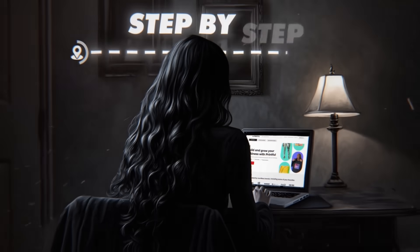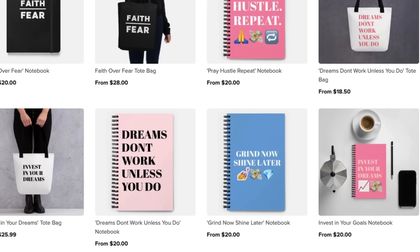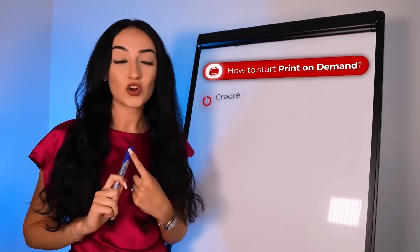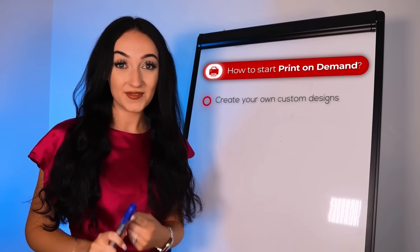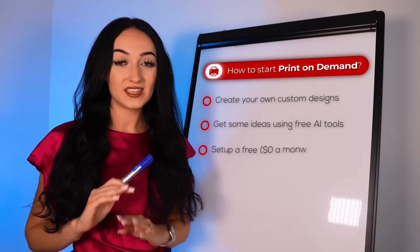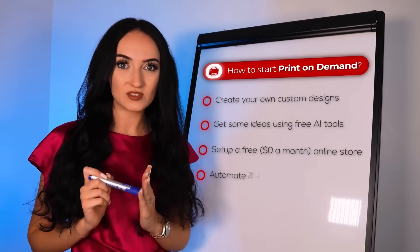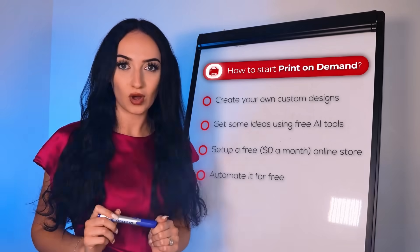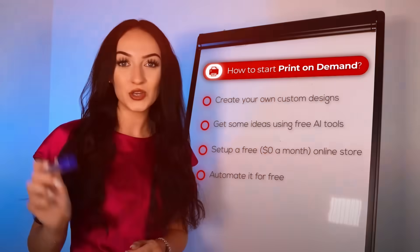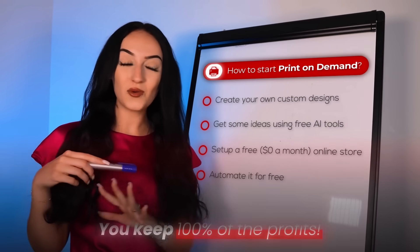Today I'm going to show you step by step how to actually start this. You can finally start that print on demand business that you have been thinking about starting. You're going to create your own custom designs and even get some ideas using free AI tools. You're going to set up a free, zero-dollars-a-month online store to sell them in. And we're going to automate this as well for free, so when you get a sale, the print on demand supplier will ship that product straight to the buyer and you keep 100% of the profits.